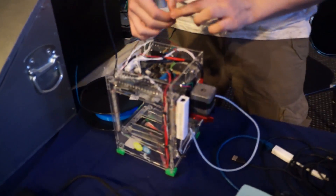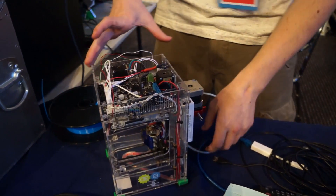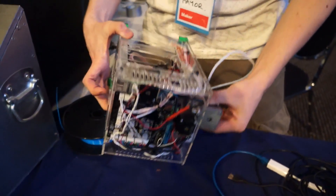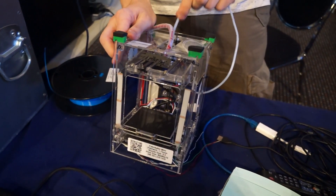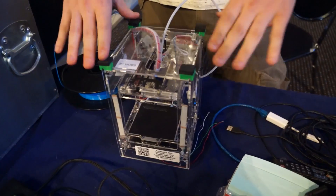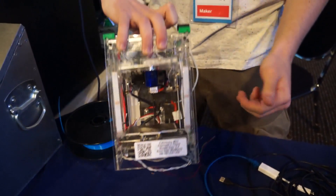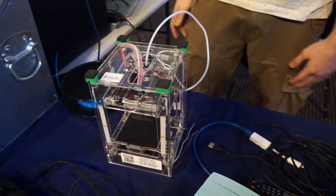I'm just wiring up the LEDs on the front. And the case - sexy case it went in. So is that your own design? The printer, no - I bought this from Hobby King, but the modifications: the Pi Zero, the web connectivity, steel nozzle, heated bed - that's all mine. All modifications. Nice work.